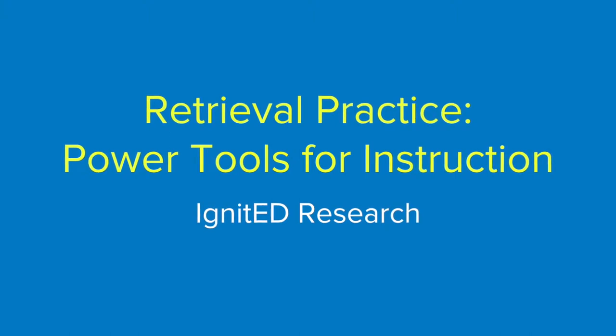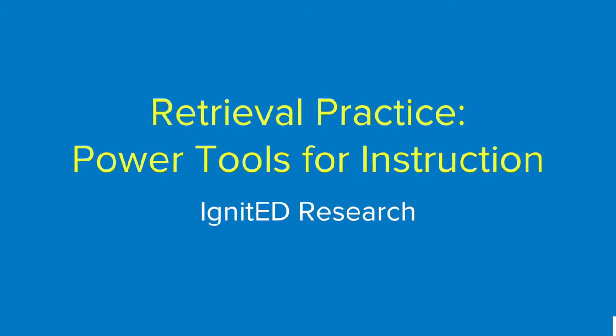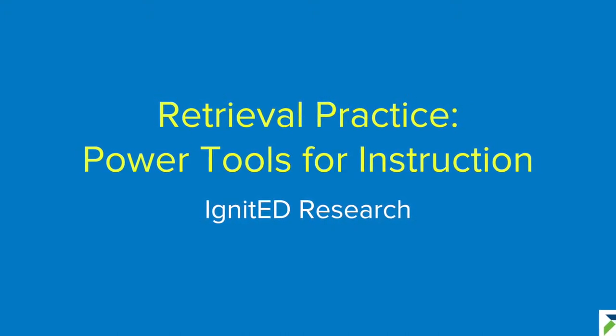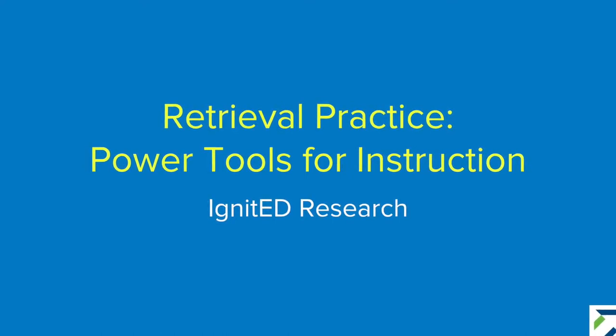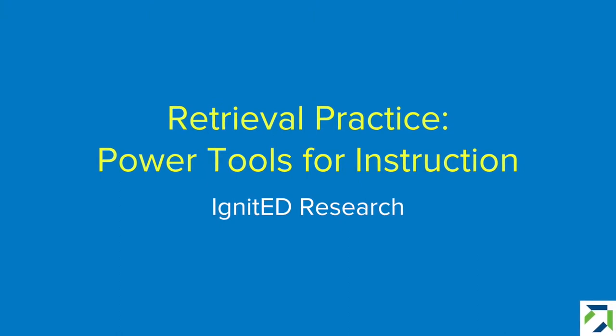Welcome to Ignited Research. With this Ignite-inspired video series, we aim to build stronger connections between learning science and instructional practice. In this installment, we talk to educator Patrice Bain about how retrieval practice turned her teaching and her students' learning around for the better.